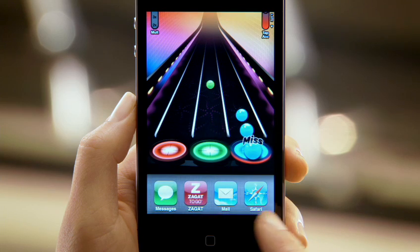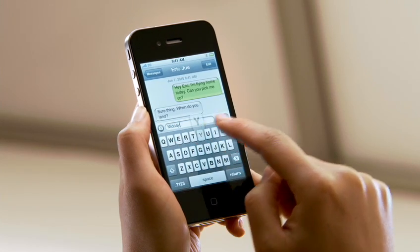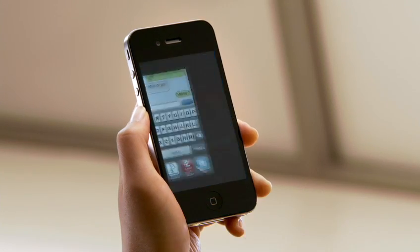iPhone 4 enables multitasking for all apps. You can now quickly switch between applications, and everything is exactly as you left it.